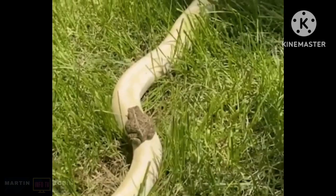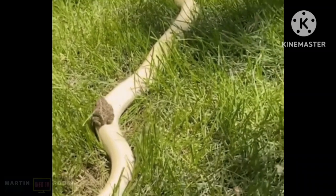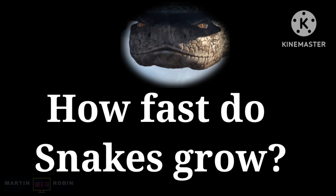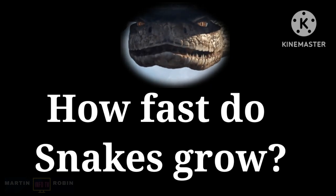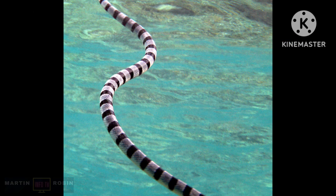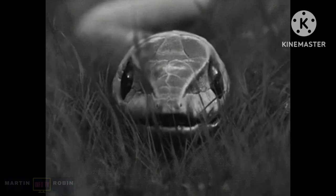Snakes have a long forked tongue used for sensing movement. How fast do snakes grow? The rate of growth in snakes is correlated with the availability of food and temperatures high enough to permit full metabolic activity. When all factors are optimal, snakes grow surprisingly fast.